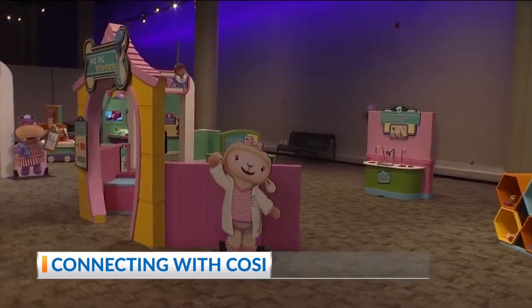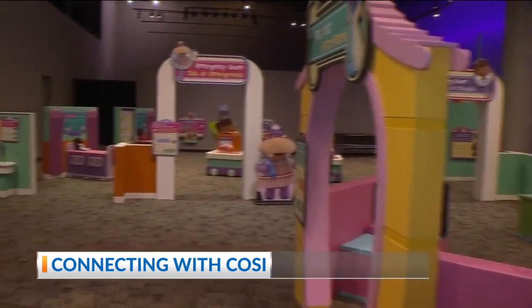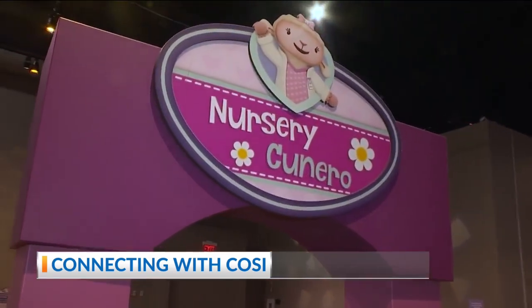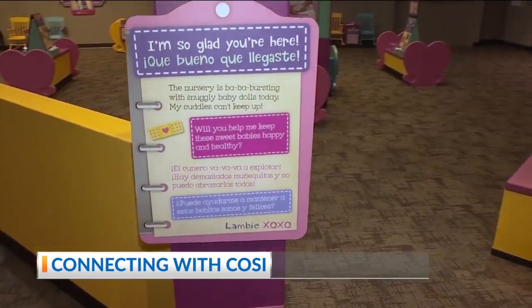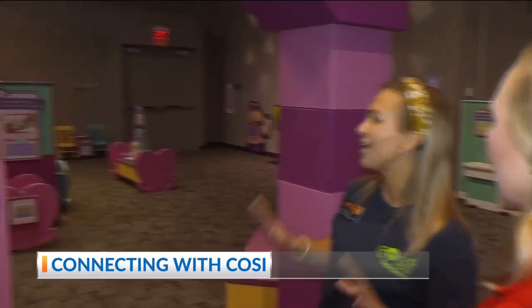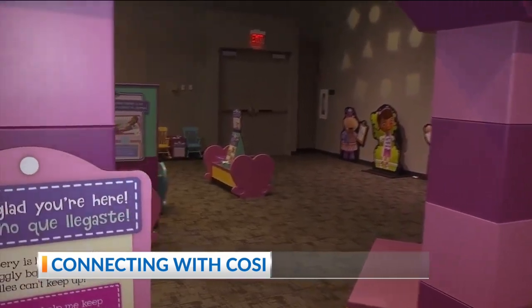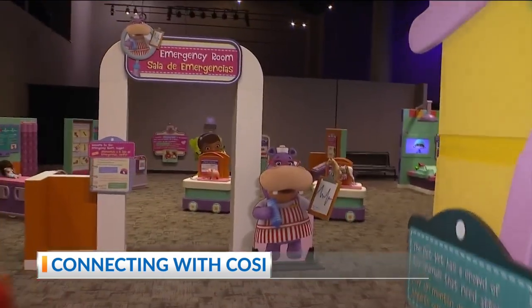If you want to, you can start over here and venture to our left and come into the nursery. Here in the nursery, children get to learn about routines for babies — how to help them sleep, wash their baby, feed their baby, and all kinds of healthy habits. That's perfect, especially for new big brothers and big sisters figuring out what's going on.